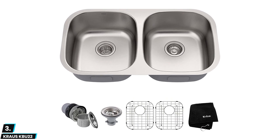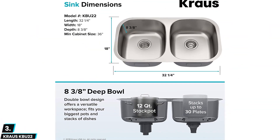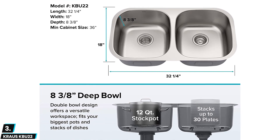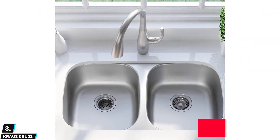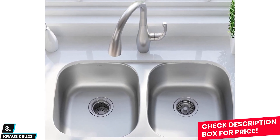At number three we have the Kraus KBU22. This double sink is expensive but it's well worth the cost. Installation instructions are great for DIY types, and it includes all mounting hardware so you don't need to worry. Moreover, with plenty of soundproofing and rust and corrosion protection, this is a great sink. It is also deep enough for serious use.